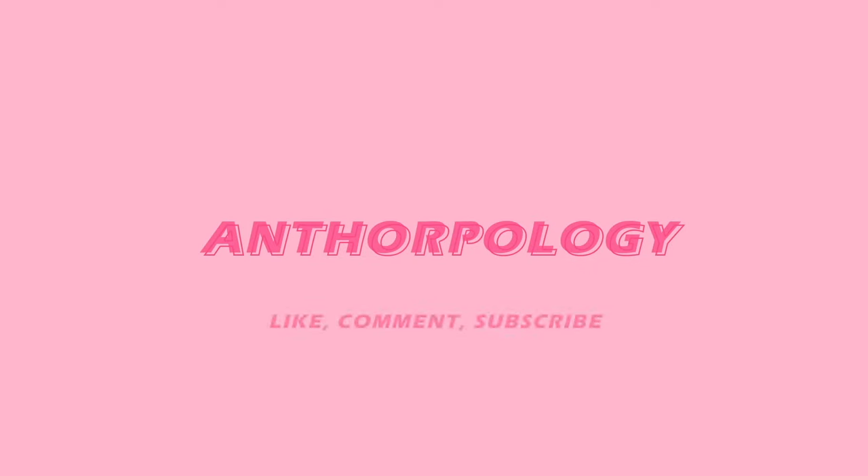Hello everyone, my name is Tor and welcome, or welcome back. Thank you for joining me in today's video. If this is your first time, welcome to the channel. On this channel we talk all about things fashion related as well as a variety of cat content, so if you're interested please consider subscribing, liking this video, and commenting down below.